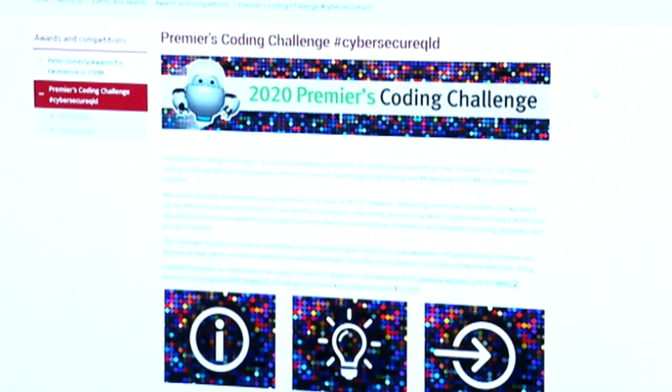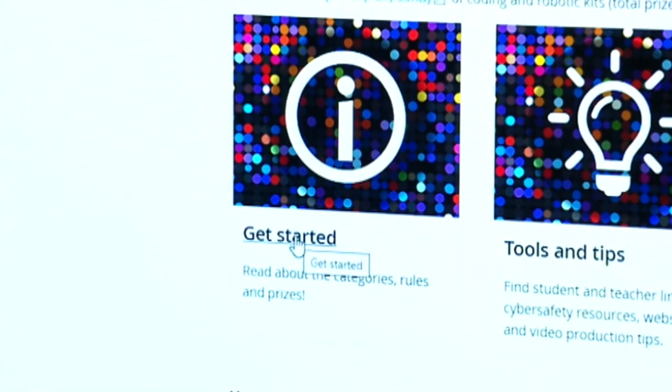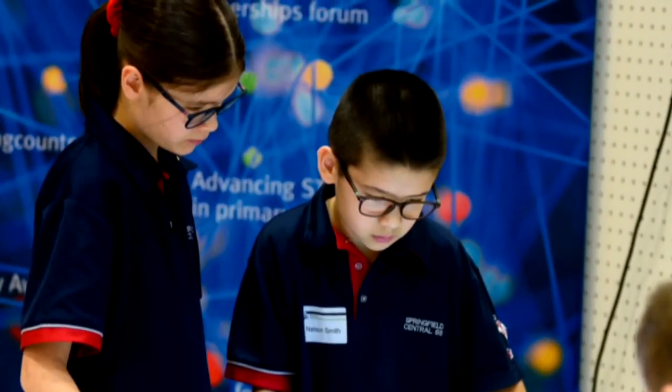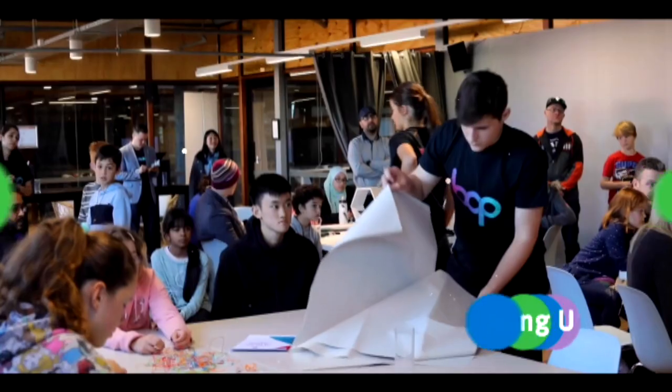Are you ever too young to get a taste of coding and get involved? You're never too young to enter the coding world. While you're still at school there are lots of things you can do — robotics clubs or coding clubs. There's also things like the Premier's Coding Challenge, or companies that host coding challenges too, and usually there are lots of prizes involved. Holly, I've learned so much — thank you so much for teaching us all how to be cyber secure. I think I have to go away and think about my passwords and make them a lot more secure.